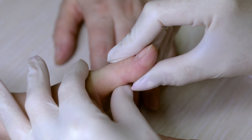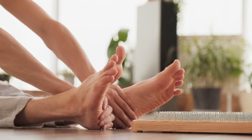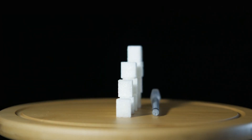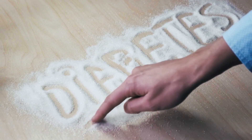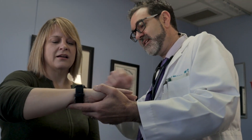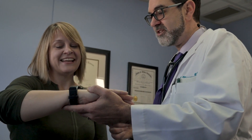Prediabetes symptom number 7: tingling sensation in hands and feet. Have you ever felt a tingling or numbness in your hands and feet without doing anything unusual? Prediabetes could be responsible for that. Research indicates that even before developing type 2 diabetes, prediabetes can affect nerves and cause this strange sensation. Many people who experience tingling sensations discover they have prediabetes, and the reverse is also true — many prediabetics feel these symptoms.